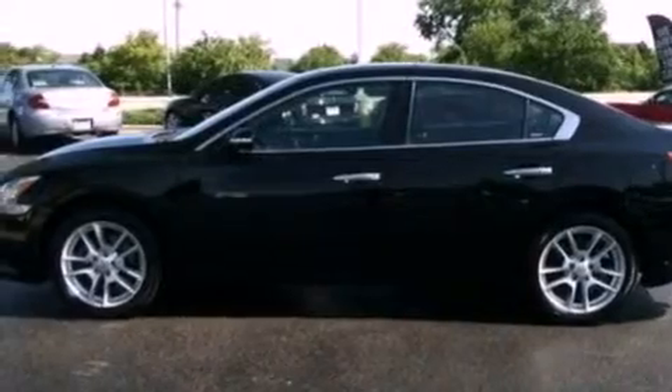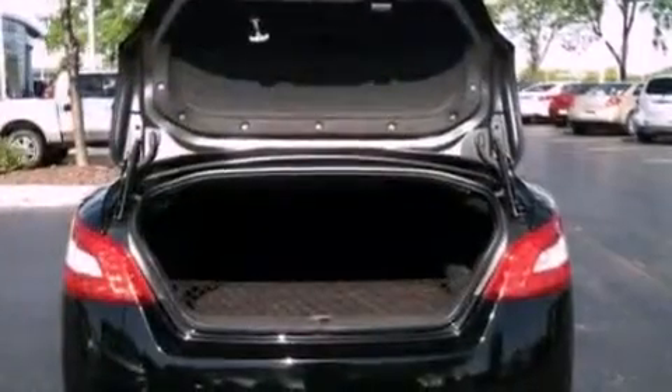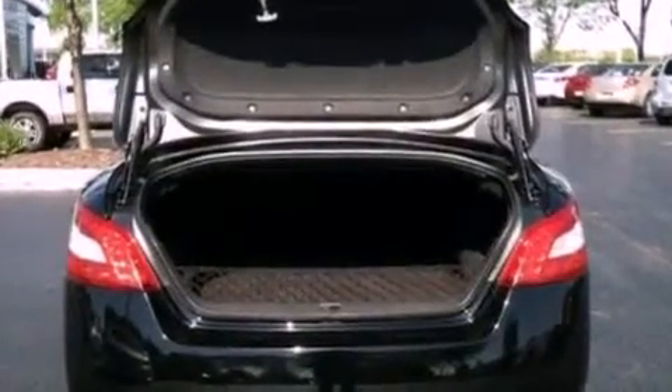Performance tires, an illuminated driver's side vanity mirror, brake assistance technology, and an auto-dimming rearview mirror.